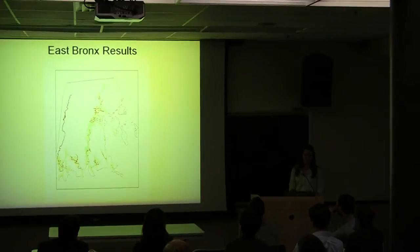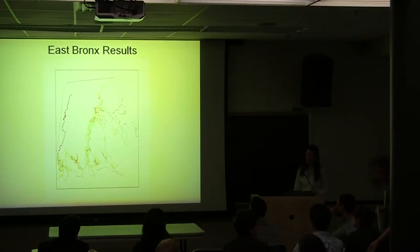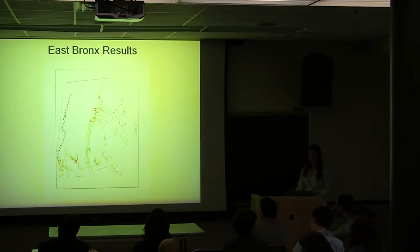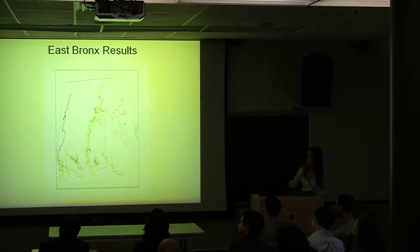We're going to discuss the East Bronx results. This map shows synthesized natural features in the East Bronx, which is the northernmost part of the city. To give you more of an idea of the area, here is Pelham Bay Park — the largest park in New York City. To your left is the Bronx River, and over here is City Island.